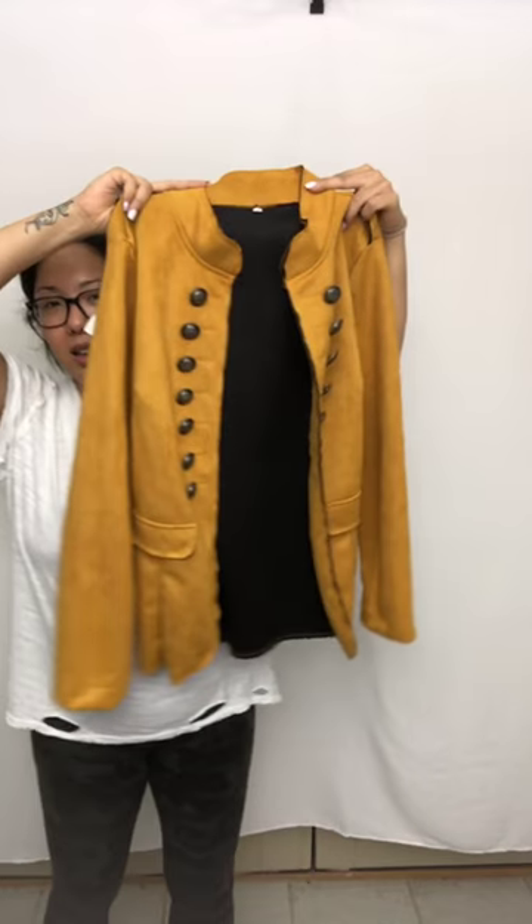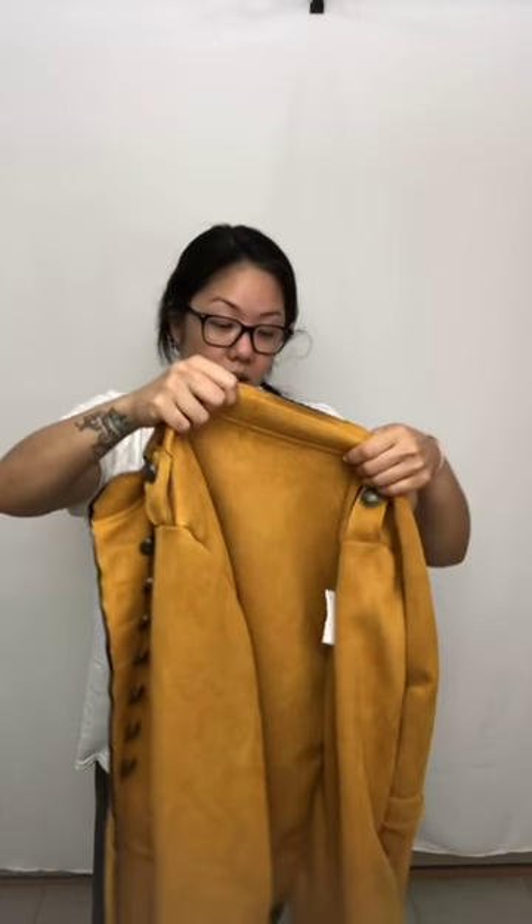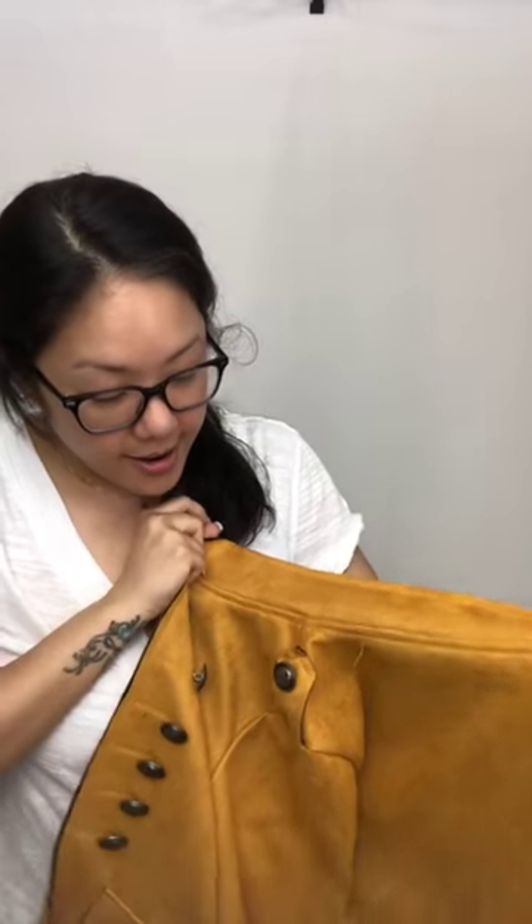One of my favorite finds: I'm kind of obsessed with this mustard yellow military jacket. I don't know what brand it is — it just has an XL tag. It is super soft leather and gorgeous. It's very lightweight so you could use it in spring and fall, or put a heavier sweater underneath and wear it in winter. Wow, so freaking cute. If you're interested, definitely let me know.